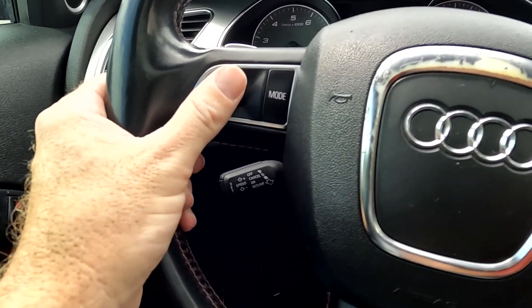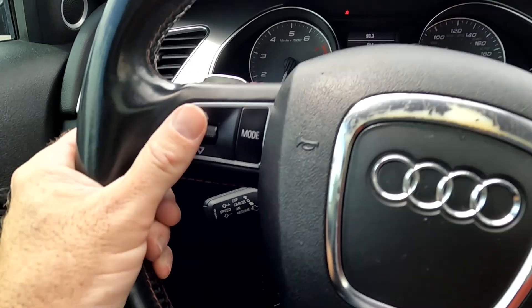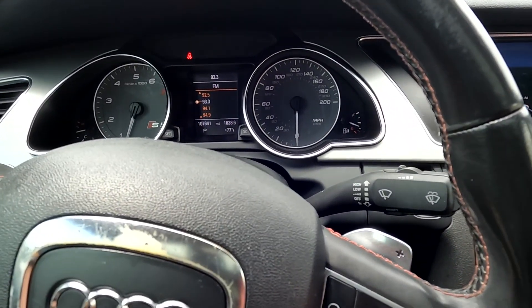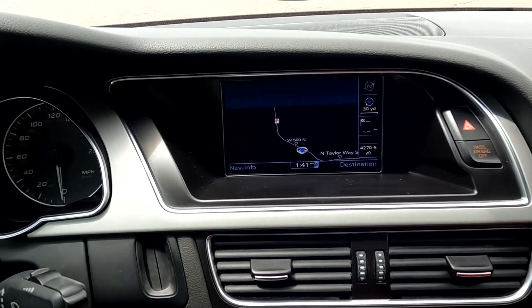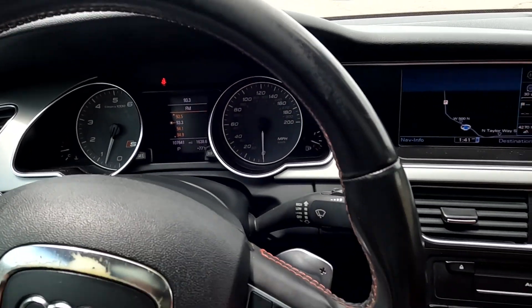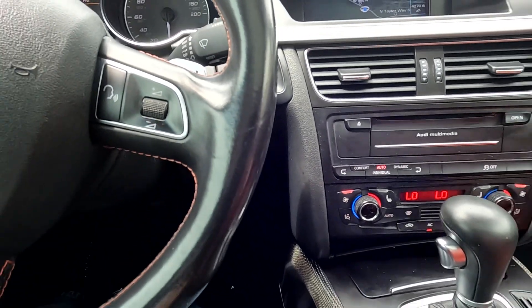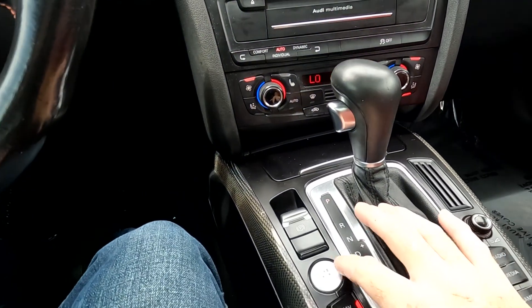Paddle shifters. And your stereo controls, as you see there. And then there's your volume, which sounds good so I'm going to go ahead and turn it down. There's your push-to-talk right here, and your ignition is down here.